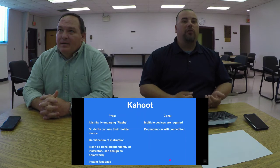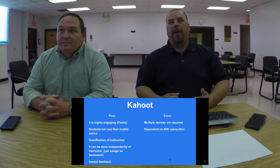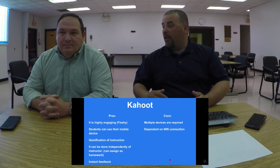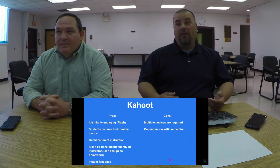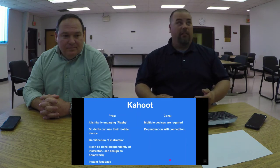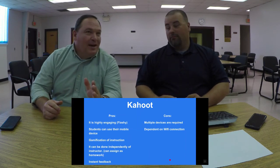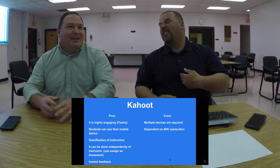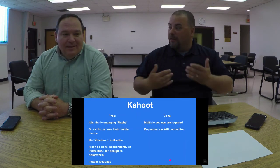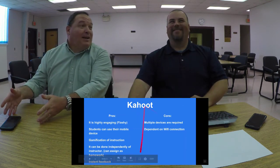The cons of Kahoot: you do have to have more than one device, though not necessarily one in every student's hand — and most students already have a device. You are dependent on internet connection. But in modern education, internet is a very important thing. When internet goes out, schools become chaotic. That said, we shouldn't be saying teachers cannot teach without Wi-Fi.